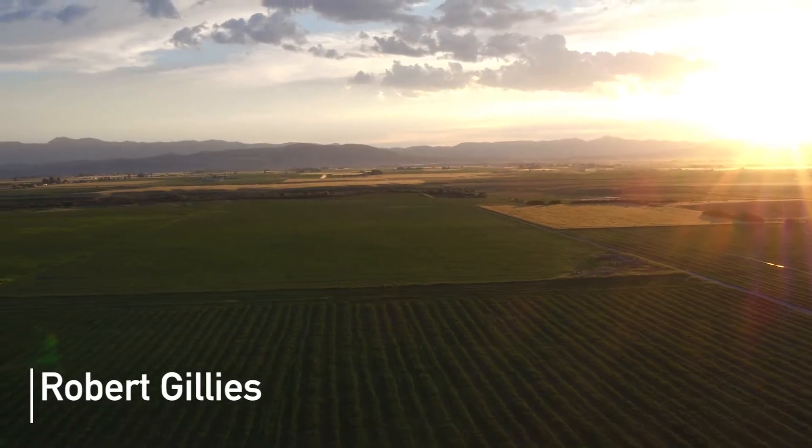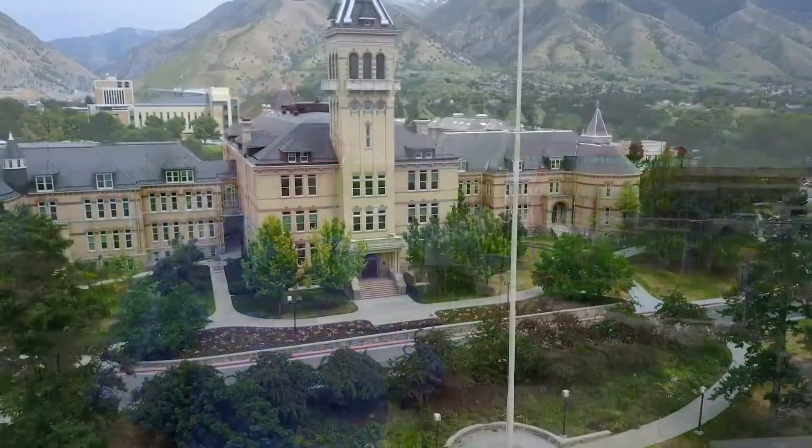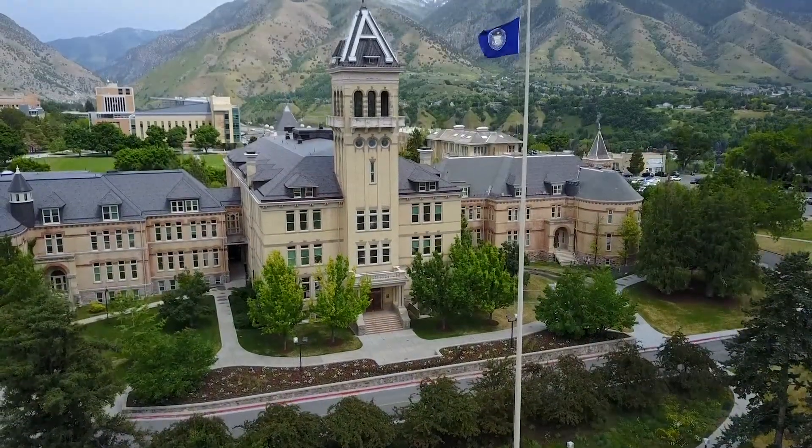As a state climatologist, I'm responsible for keeping the climate records for the state. We've been collecting since 1956 here. Up on campus, we've been collecting data for over 100 years.